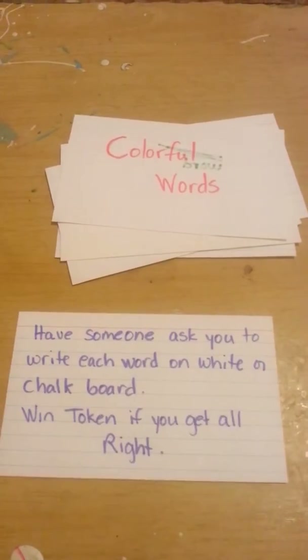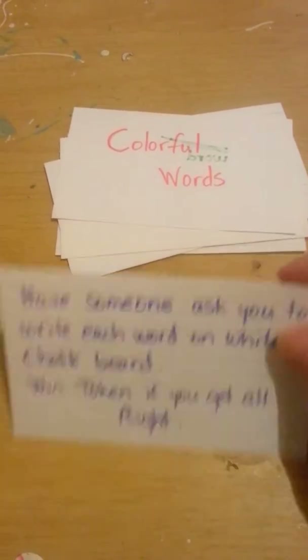And then this is the practice test. He has someone tell him the word, he writes it down, he gets a token, and usually on Fridays he can get a prize.